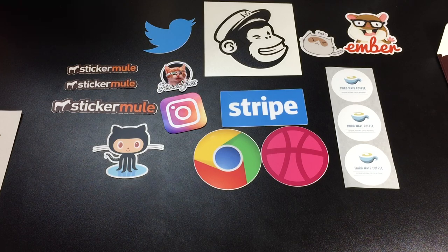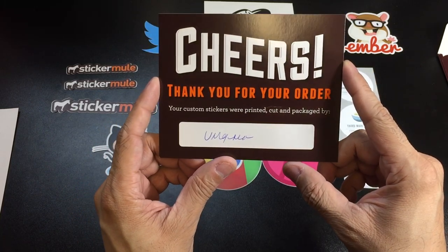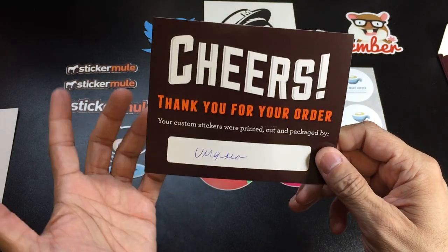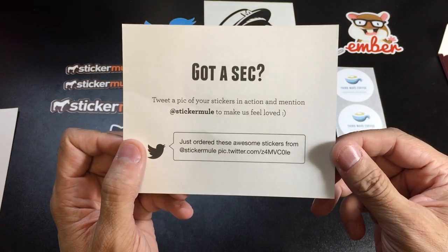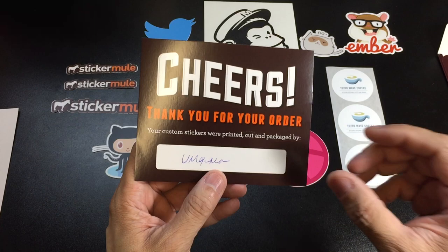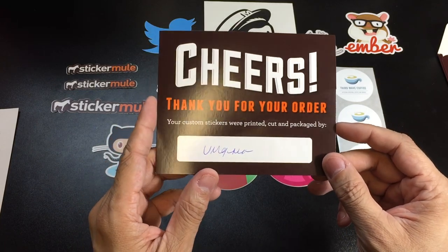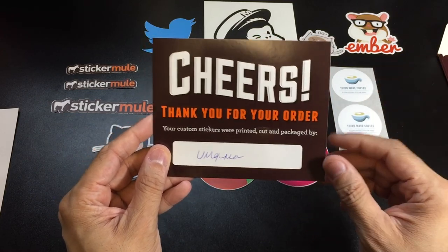They gave me an option to order a sample package of my own custom stickers, so I went ahead and did that. Inside the bag you also have this note — it says 'Cheers, thank you for your order. Your custom stickers were printed, cut, and packaged by' — and then what I assume is the signature of the person who actually did it. That's really cool because it gives it a personal touch. The fact that they put this in there shows that somebody actually took the time to print them, cut them, and package them.